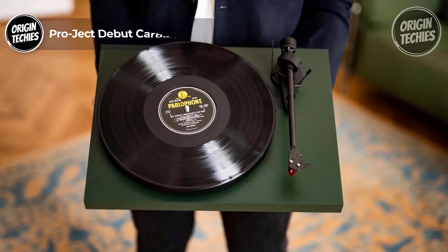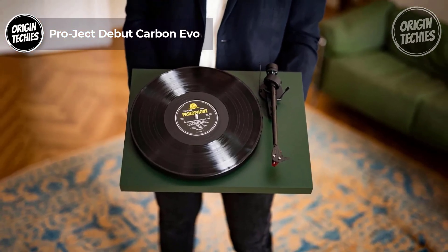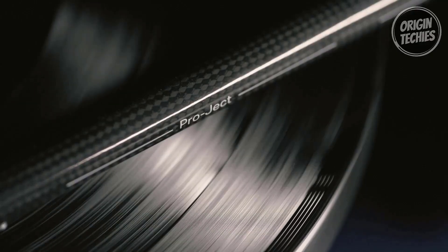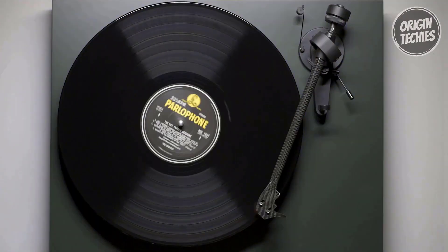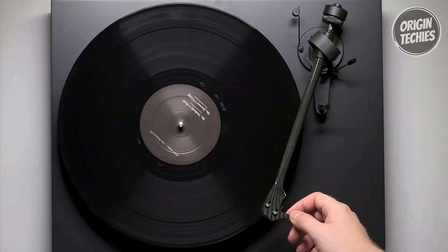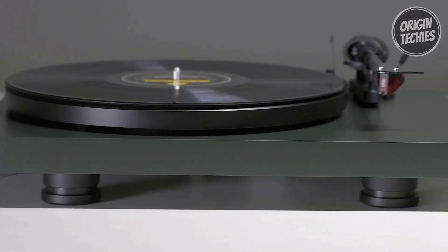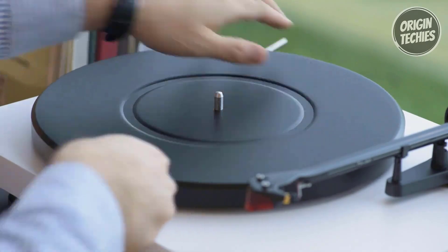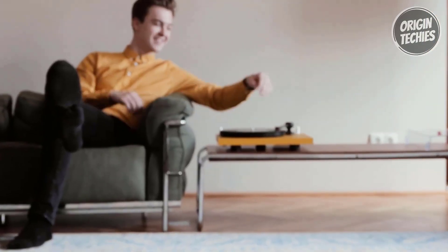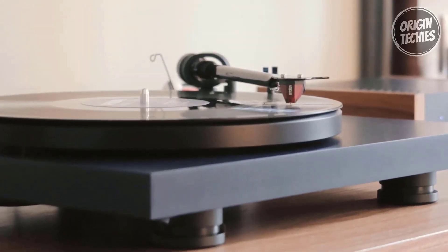Pro-Ject Debut Carbon Evo: If you're a vinyl enthusiast on the hunt for a high-quality turntable that won't break the bank, the Pro-Ject Debut Carbon Evo is a must-consider option at $599. One standout feature is its improved motor suspension — the precision-engineered design minimizes vibrations, ensuring a smoother and quieter performance. The adjustable TPE-damped isolation feet provide stability, while the massive TPE-damped steel record platter reduces noise and delivers excellent speed consistency.